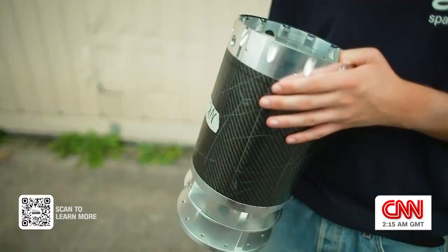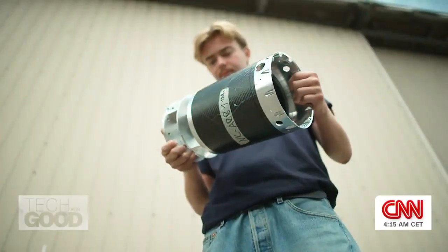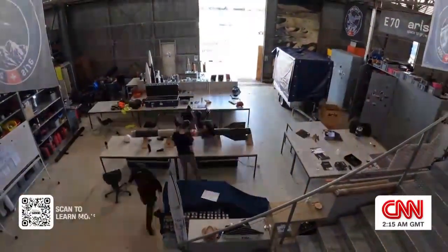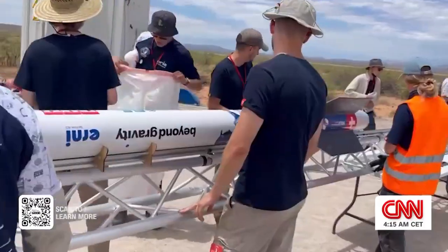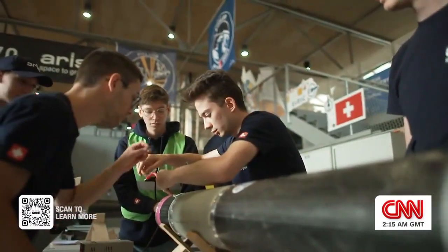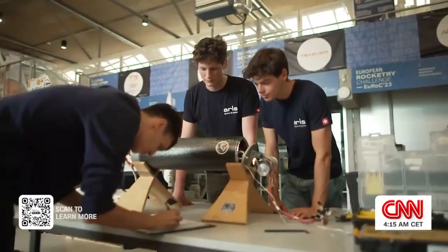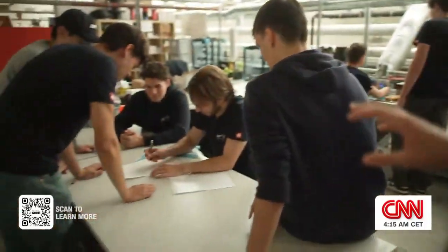If it ends up working as we intend, then it will be a big step forward for us as an association, and hopefully some of that will trickle on over into the industry as a whole. The team is part of ARIS, a student-run organization that brings together 200 space enthusiasts to build everything from rocket engines to satellites. For many of these students from ETH Zurich, it's their first time getting hands-on experience. These are the guys actually developing the control algorithms for our guided recovery system.